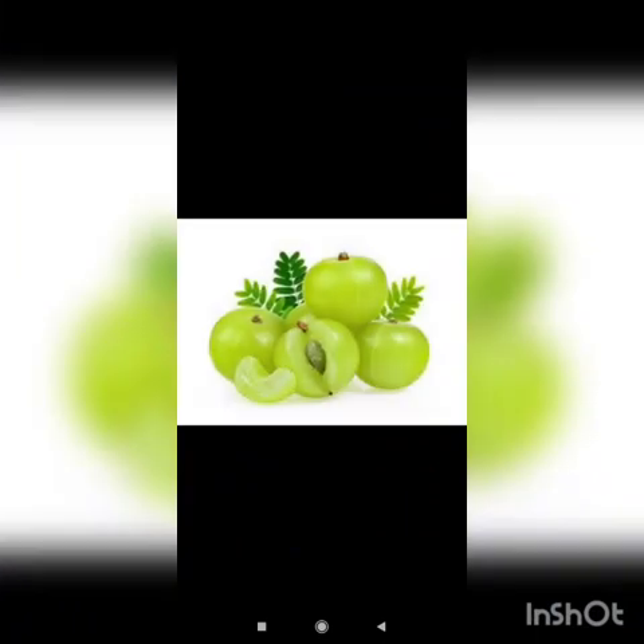First one is Amla. Amla builds immunity, improves digestion and benefits heart, skin, eyes and brain.